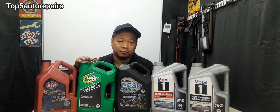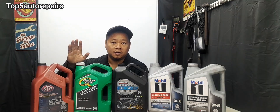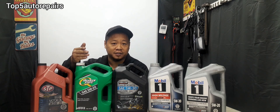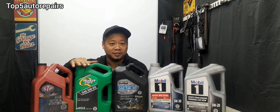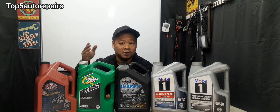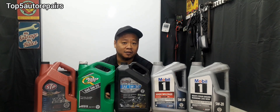Now let's discuss the pros and cons of mixing different engine oils. If you started out with conventional engine oil and your engine oil starts to run low because your engine is burning oil and you add more conventional engine oil, nothing's going to change. If you started with conventional engine oil and you add synthetic engine oil, you just gain some of the benefits from synthetic engine oil.